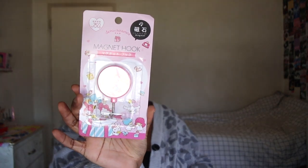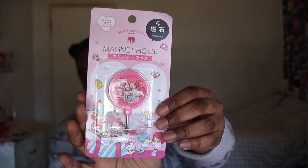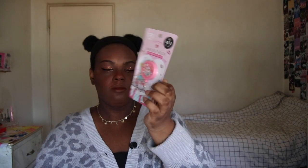Next we have a Cinnamoroll themed magnetic hook. The little card says it's handy for keys, bags, and hand towels. There are two different designs in the boxes — it's cute!